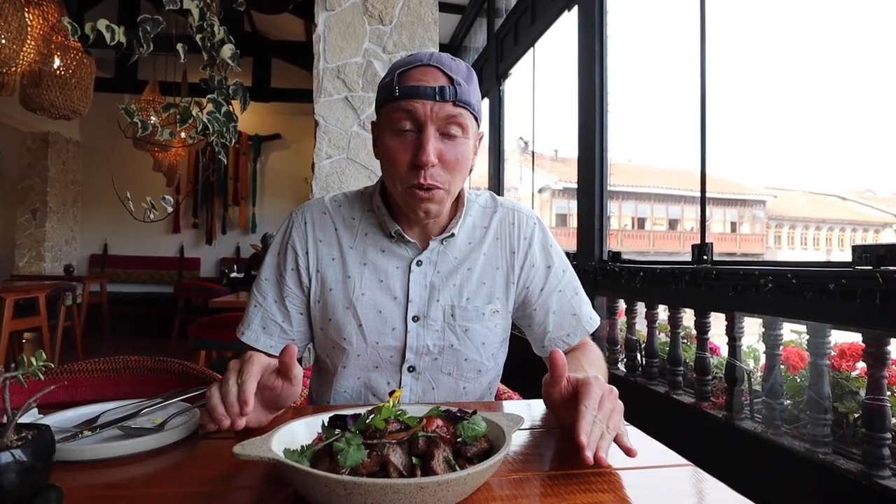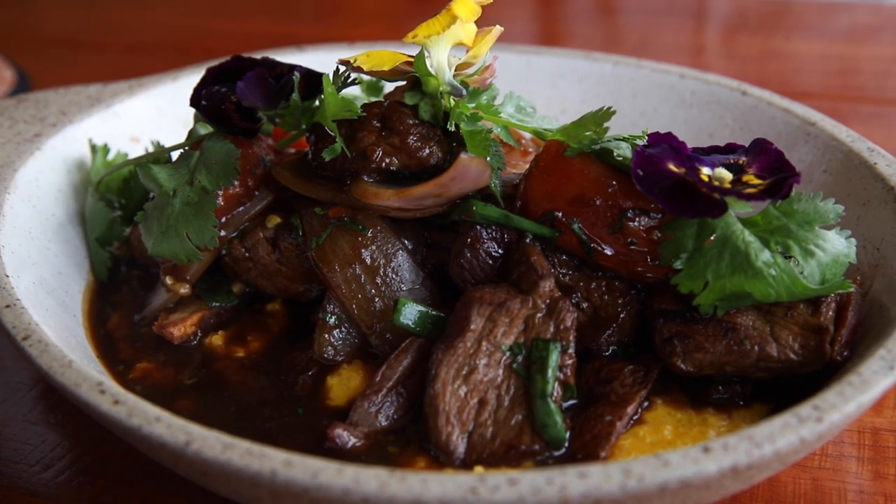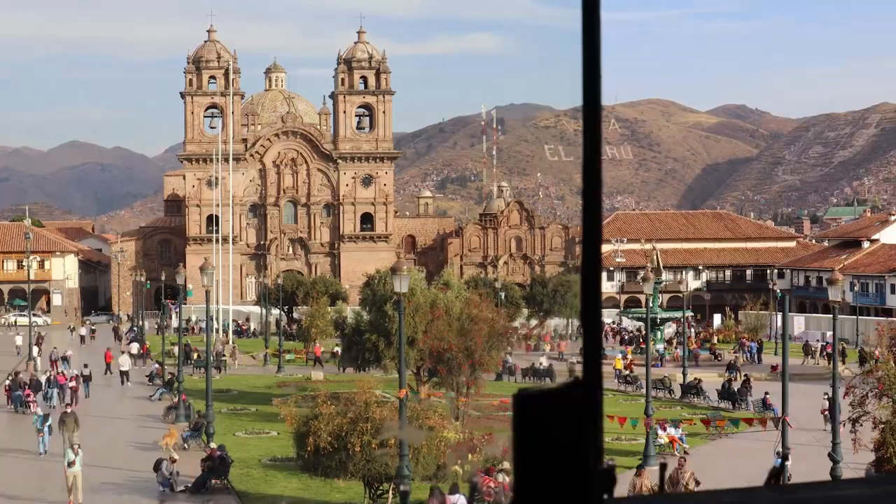For the main course we got Lomo Saltado. It has quinoa in it, and I did not expect what came to the table. It honestly looks like a really, really delicious, beautiful, giant beef kebab that has just been tossed onto a plate in a beautiful fashion. That's delicious — very juicy. It sat and marinated, which makes sense. I love the charred grill marks; it really has that grill flavor. Wonderful.